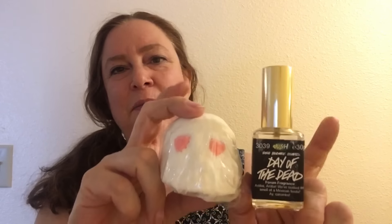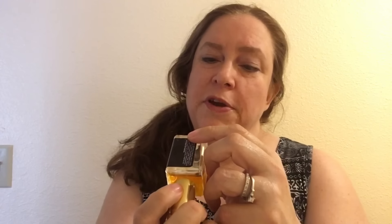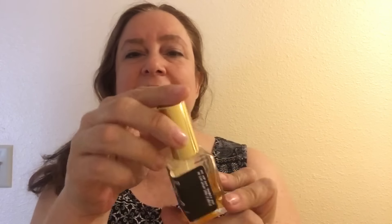I keep these together in my Lush Museum shelves that you guys sometimes see behind me, in my Halloween cubby. These older square bottles — this was made in November of 2010.